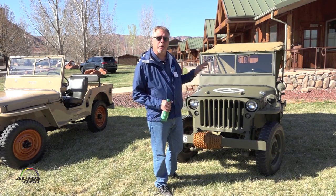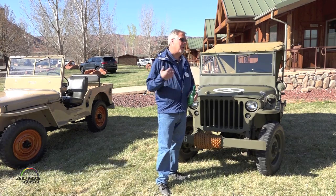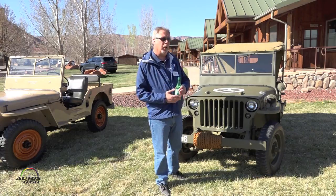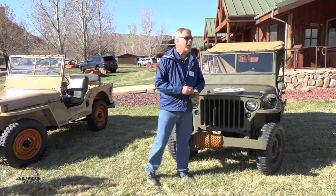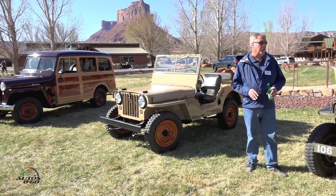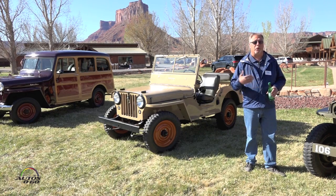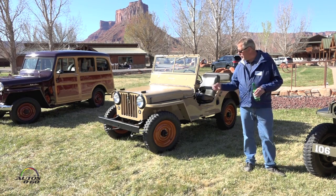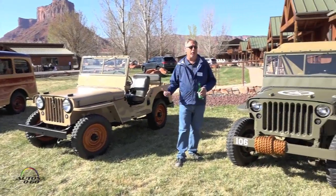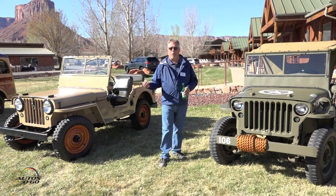Everybody recognized the Willys Jeep. Before the war was over, the Willys engineers recognized there were applications for this on the home front — a utility vehicle. So they started working on adapting it, and it became the CJ-2A. It was first introduced in 1945, even before the war was over. Willys was the first manufacturer allowed to make vehicles for civilian use. As you can see, the vehicles are very similar — same body structure, same wheelbase, same engine, same drivetrain.